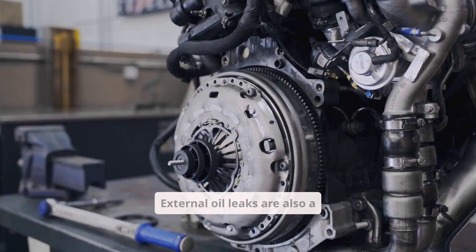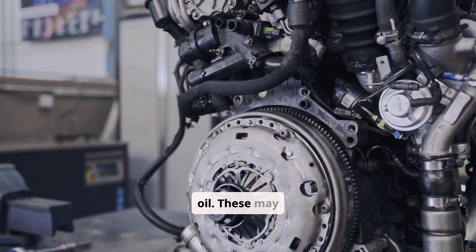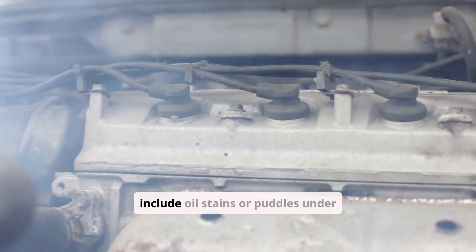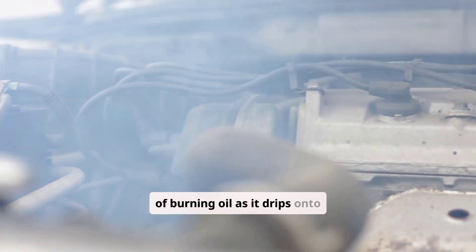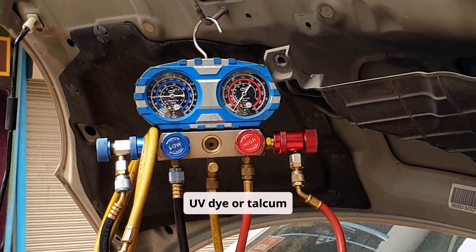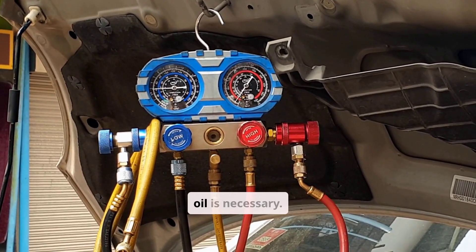External oil leaks are also a frequent cause of disappearing oil. These may occur through worn gaskets, a loose or cracked oil filter, or damage to the oil pan or drain plug. Visual signs include oil stains or puddles under the car and the smell of burning oil as it drips onto hot engine components. The engine might begin to sound slightly noisier as oil levels fall. A careful visual inspection around common leak points — possibly using UV dye or talcum powder — can help identify the source. Once found, repairing the leak and topping up the oil is necessary.